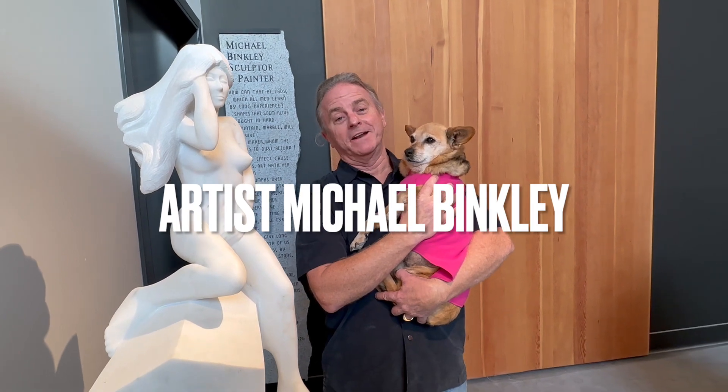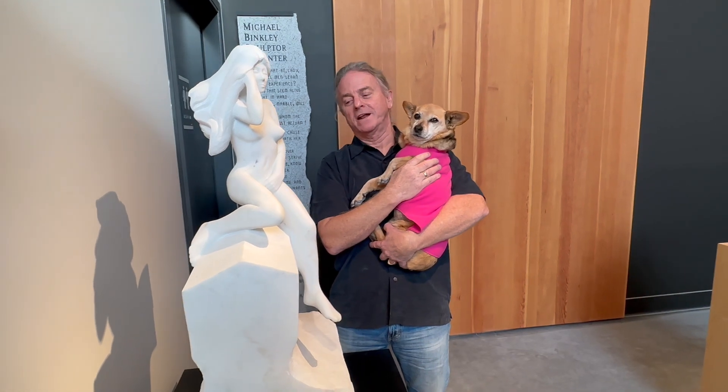Hello, I'm artist Michael Binkley, and Miley and I would like to tell you about another original stone sculpture that I have available here in our gallery in Squamish, British Columbia, which is just 45 minutes north of Vancouver, Canada.